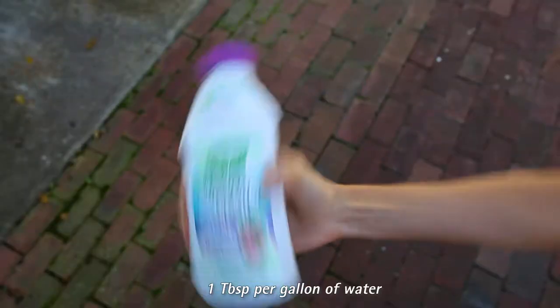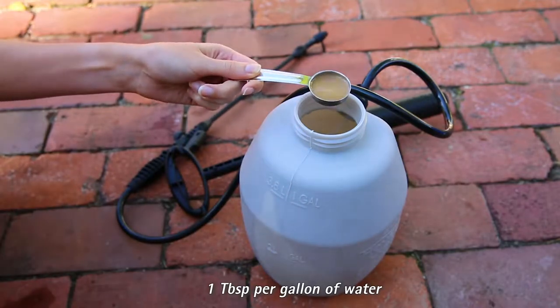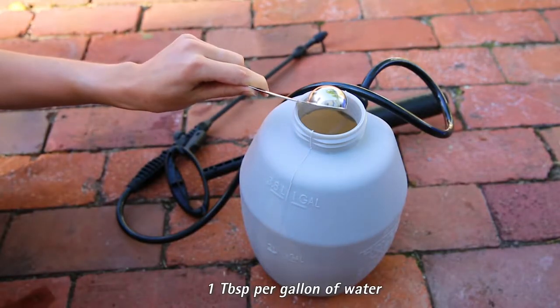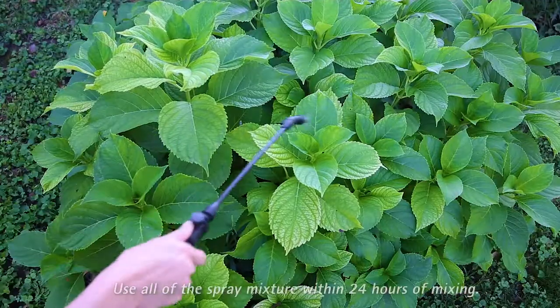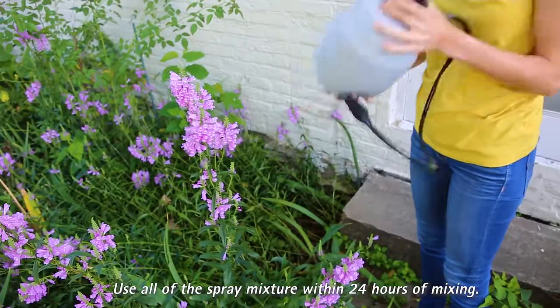To treat, shake well and mix the concentrate with water in a garden sprayer according to the rates listed on the label. Spray top and bottom leaf surfaces completely, shaking the sprayer often to keep the solution mixed.